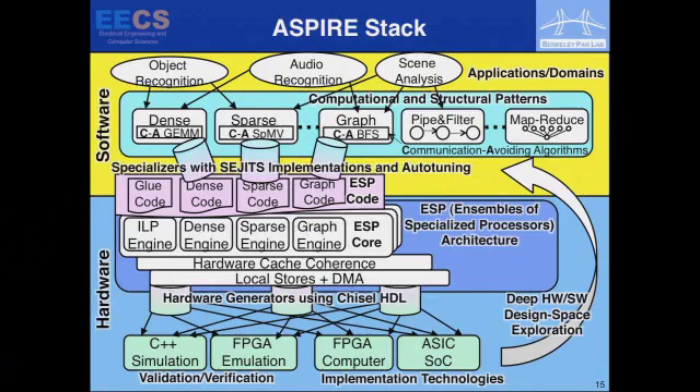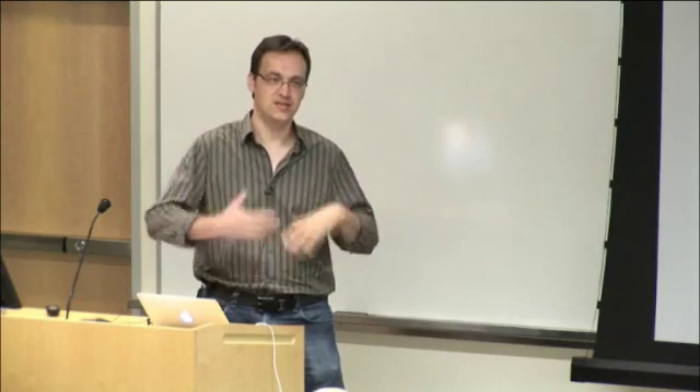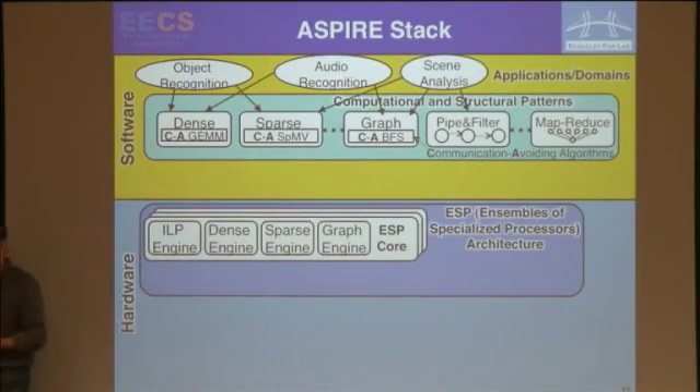For our bigger project Aspire, starting from a lot of the ParLab stack: starting with applications, our story on the specialized part leverages all the work we've been doing in ParLab on patterns and pattern-based software decomposition. We've been pushing the idea that the way to do heterogeneous processing is to have a central processor with a satellite array of specialized engines — a coprocessor model rather than a sea of GPU stuff on the other side of the chip. We call this ESP: Ensembles of Specialized Processors.